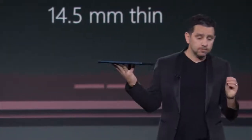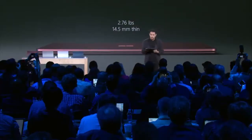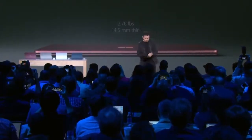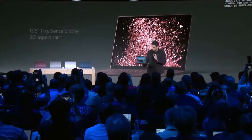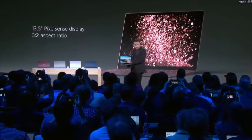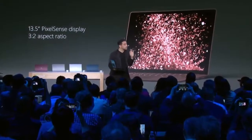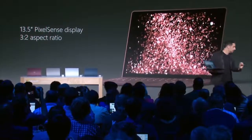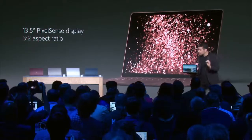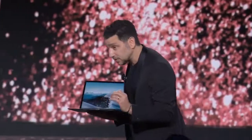When you hold this product, it feels amazingly thin and light. It's 2.76 pounds and under 14.5 millimeters. With one finger you can open the screen — very elegantly, just like that. What you get is a 13.5-inch diagonal with a 3-by-2 aspect ratio. That gives you the productivity of a 14-inch laptop in a standard 16-by-9 format, but it feels and acts like a 13-inch size when it's in your bag.